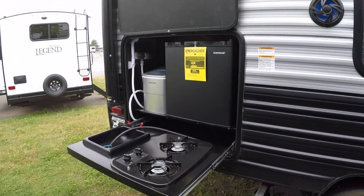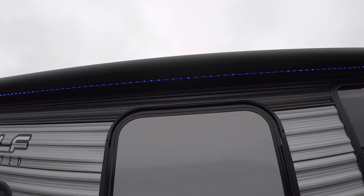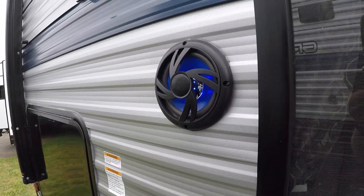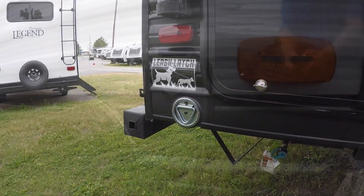Packed with features, this coach comes with an outside kitchen, large lighted and powered awning, outside speakers, solar pre-wire, leash latch, rear luggage carrier, black tank flush, camera pre-wire, and ground contact steps.